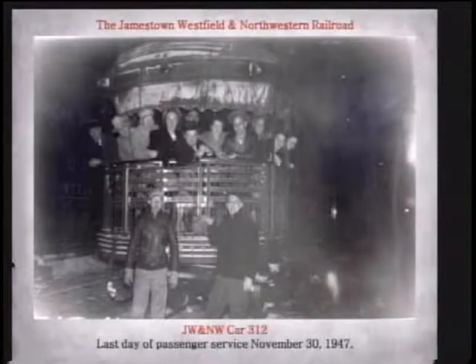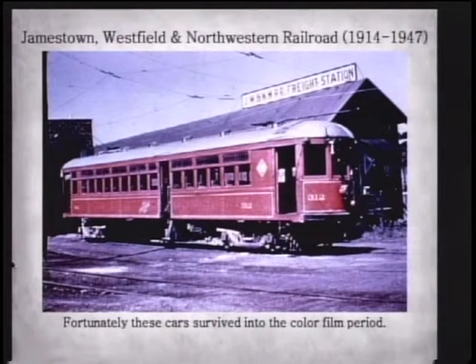1947 marked the end of actual trolley car service in Chautauqua County. This is the JW and NW car that was the last trolley service in Chautauqua County. The cars made it into the color photograph era — this is from a color slide showing number 312, which was the Cadillac car for the JW NW line. If anybody remembers trolleys in this area, they probably remember this one. This was the one that went to Midway Park and could go to Mayville and to Westfield.